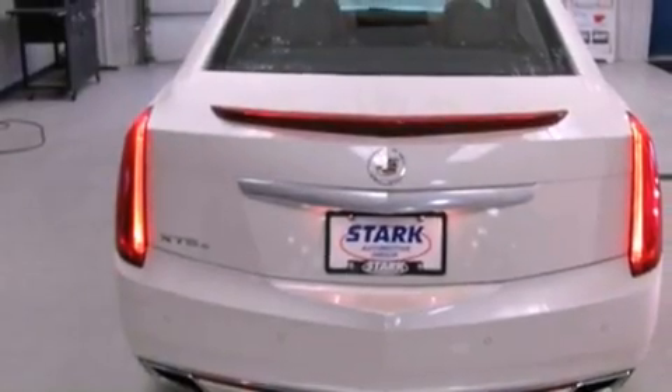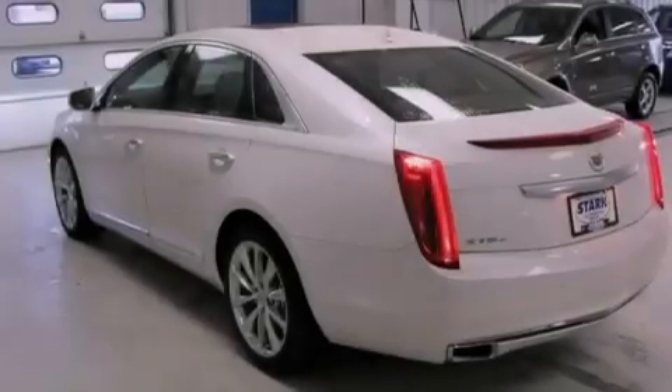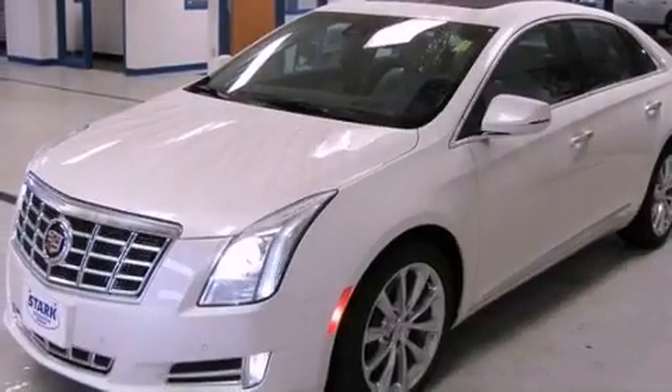Its top features and packages include the premium package, a limited slip differential, a navigation system, a rear-view camera, a heated steering wheel, heated seats, a 14-speaker audio system, alloy wheels, and traction control.